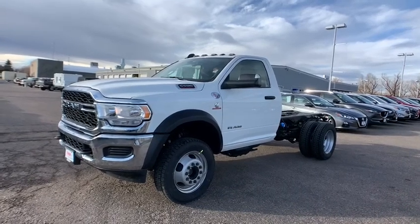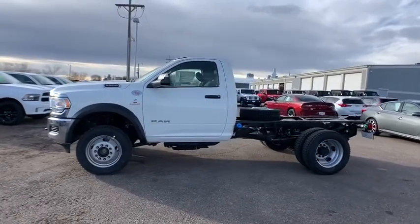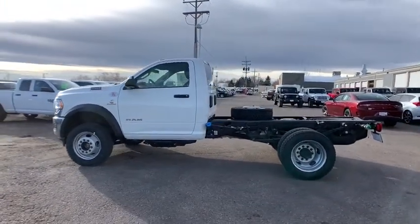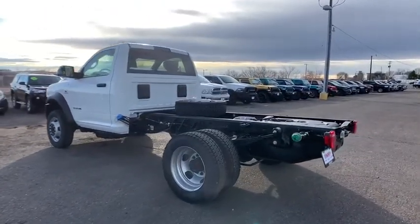Take a ride in the 2019 Ram 5500. The Ram 5500 is a solid option for truck buyers in need of hauling capacity and serious towing. With names like Hemi and Cummins under the hood, there is plenty of muscle to back it up.